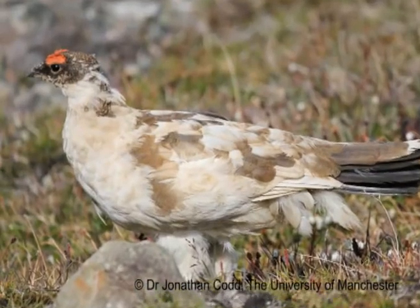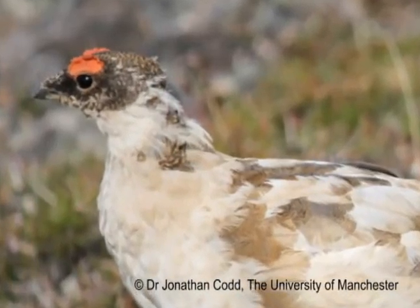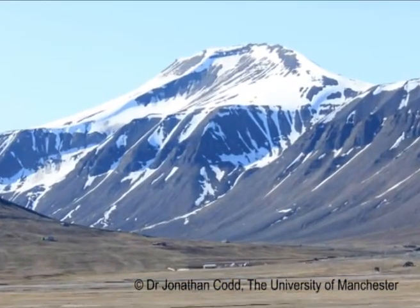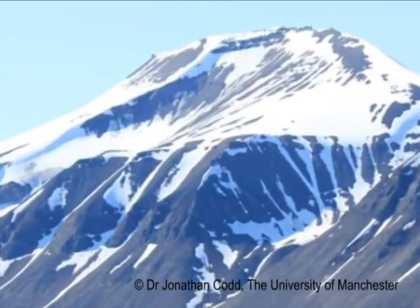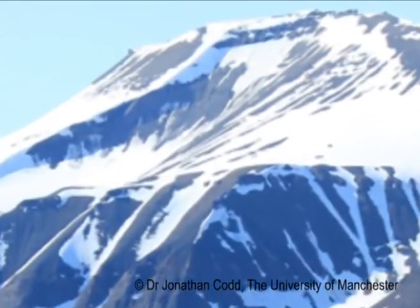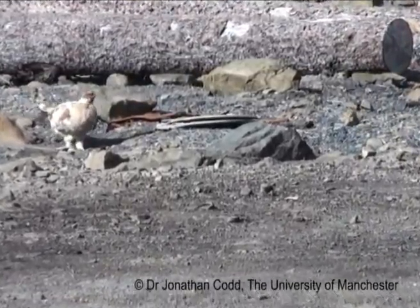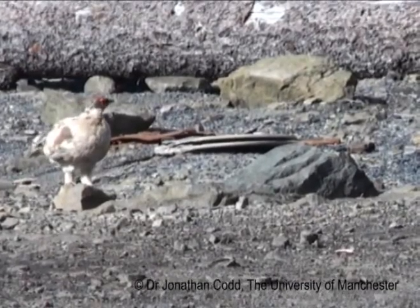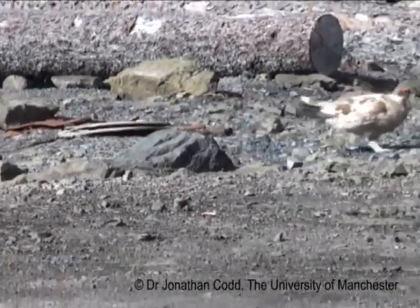As a biologist, you're always interested in how animals are adapted to their environment. Svalbard ptarmigan have extreme adaptations because they live in such an extreme place high up in the Arctic. It's light all day in summer, and in winter it's about minus 20, completely dark and covered in snow. What they do is very unique for a bird — they actually double their body mass from summer to winter. We're interested in understanding how they cope by gaining this extra body mass.